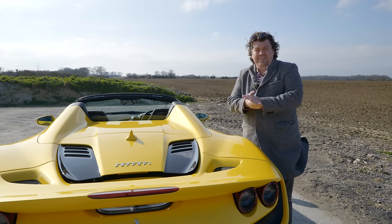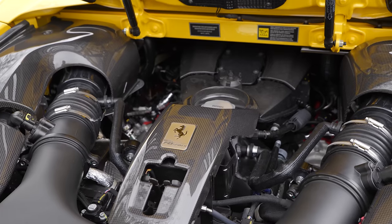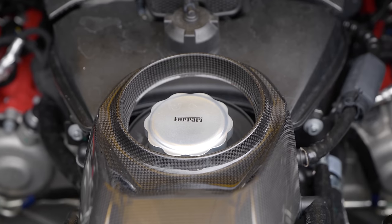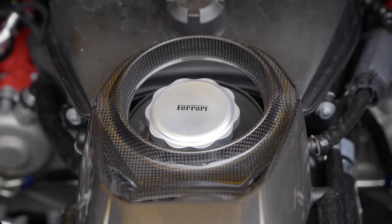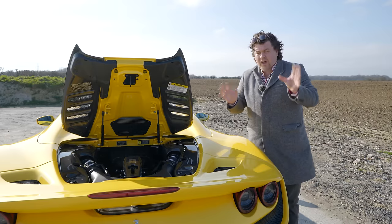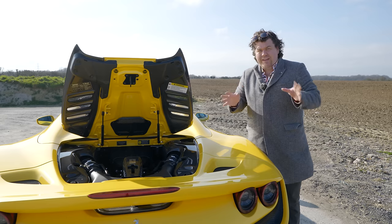Just because it's a band that's getting on a little bit doesn't mean they can't still rock. After all, the engine under here is a masterpiece. This is pretty much the exact same power plant as you'd find in the 488 Pista, which uses parts lifted from the 488 Challenge car in order to produce 720 metric horsepower, 770 newton metres of torque, or just shy of 570 pound-feet. That's put to the rear wheels through the familiar 7-speed twin-clutch box.